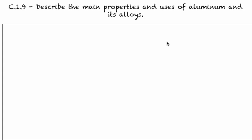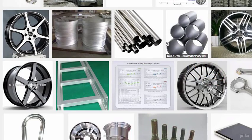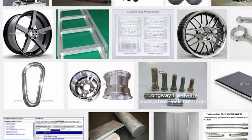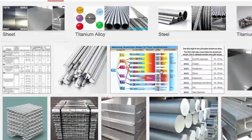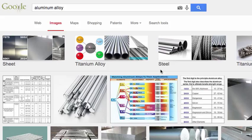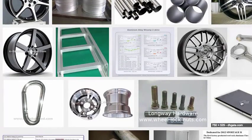In C.1.9 we're going to describe the main properties and uses of aluminum and its alloys. In everyday conversation when we say aluminum, really everything is an aluminum alloy in reality. We very rarely come across pure aluminum.